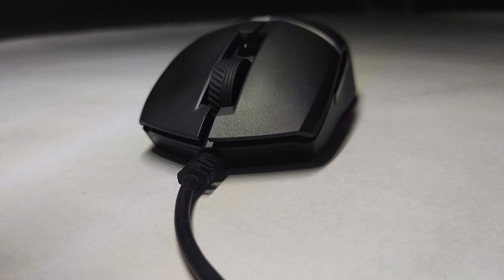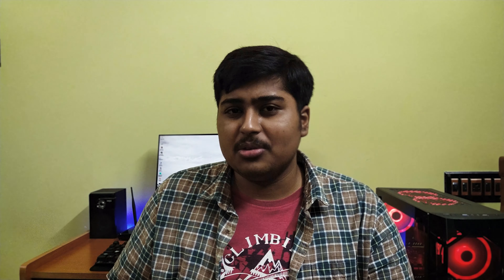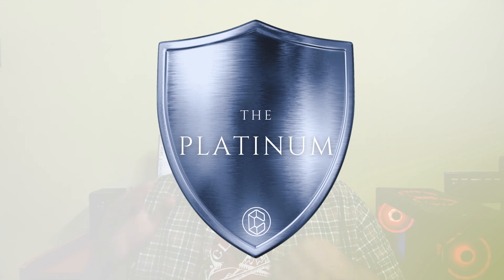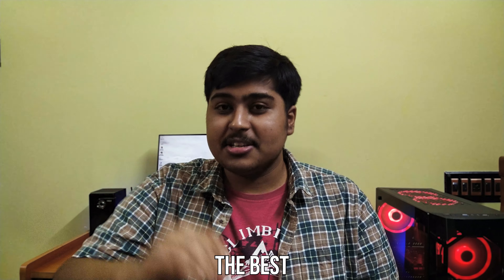Gold is a rather distinguished award — you can say it is user-specific. A gold-awarded product is perfect for a target audience, meaning it meets all of our expectations but is limited to a certain use-case scenario. The Clutch GM11 mouse we reviewed earlier this year is a perfect example — probably the best mouse you can get under 2000 rupees, but we can't recommend it to someone with a higher budget, and anyone who has used a beefier mouse before will not enjoy it. Similarly, the Crucial MX500 SSD also deserves a Gold Award — probably one of the best SSDs under 10,000 rupees, but it does not stand a chance in front of NVMe SSDs, and thus does not make a universal recommendation.